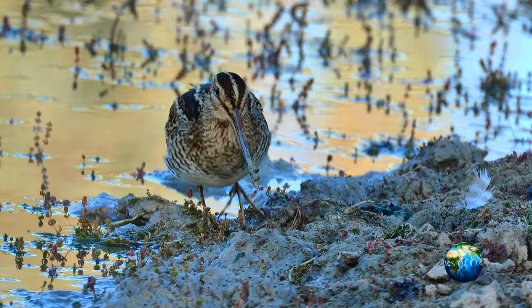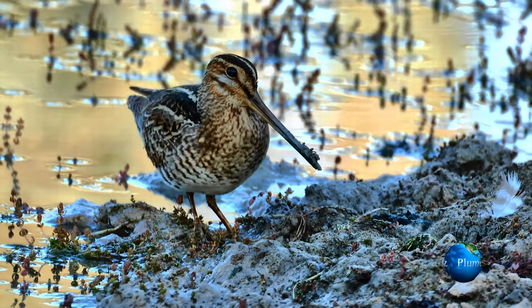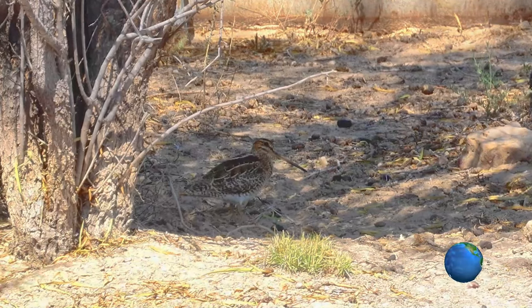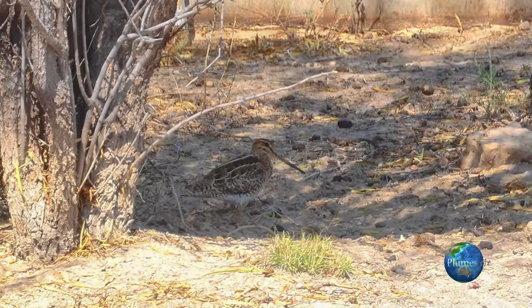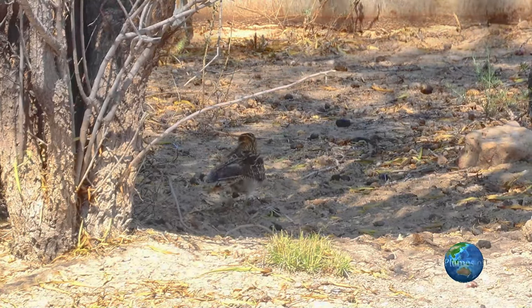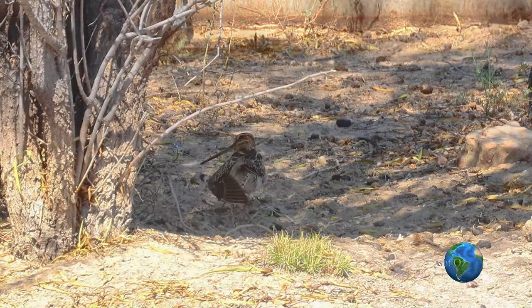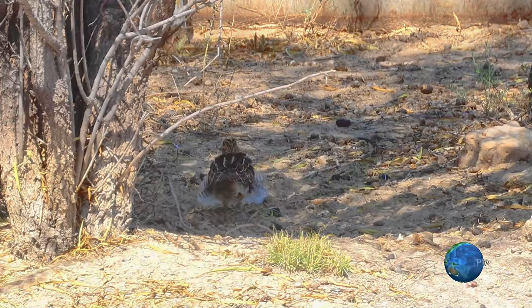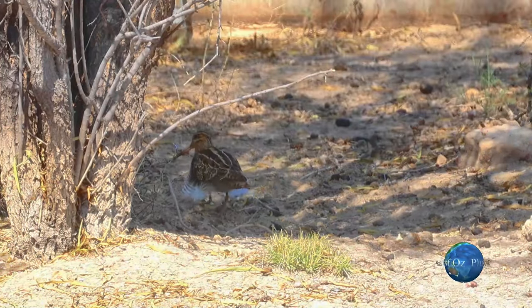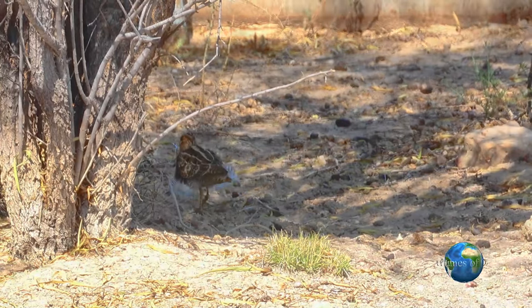Snipe feet have three toes forward and one rudimentary toe backwards without webbing. An interesting comparison: this snipe feeding out west, in contrast to the coastal wetland feeding birds, fed during most of the daylight hours. There was a temporary roost under the shade of a tree during the heat of the day at lunchtime. Certainly its feeding hours during the day are much longer than what I experienced with the coastal birds.